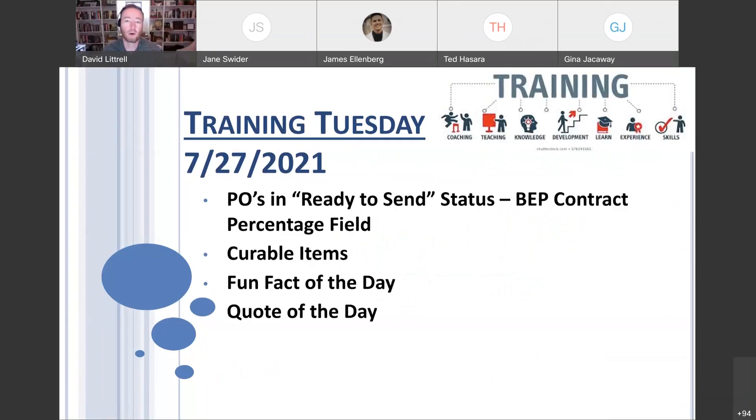If you recall, we had that new BEP contract percentage field that was made a required field just a few weeks ago. If you have any of those POs that are in ready-to-send status, you may see a red validation error, and we'll talk about how to fix that. It's really easy.